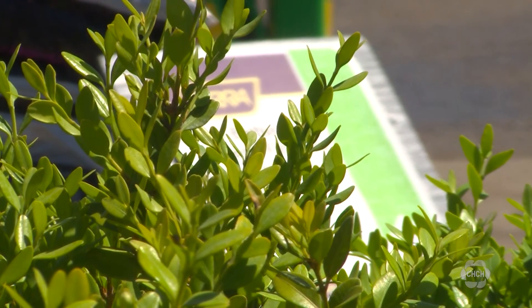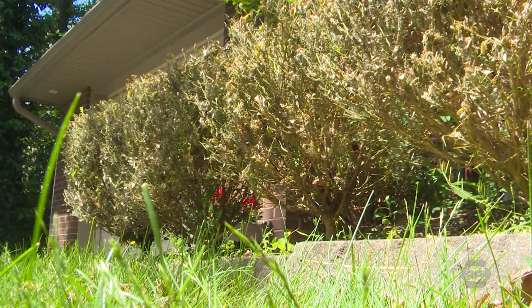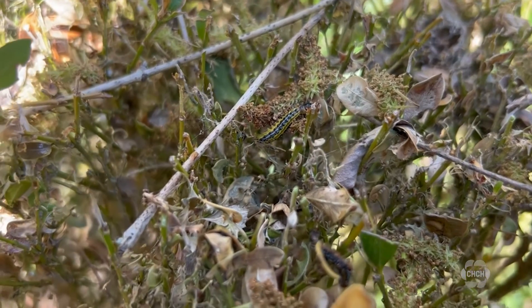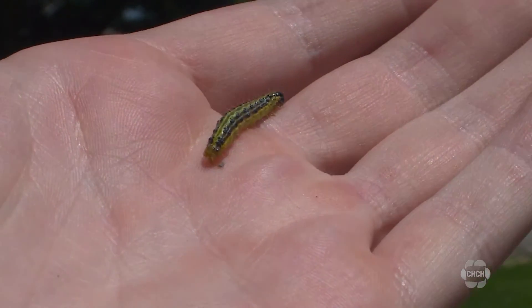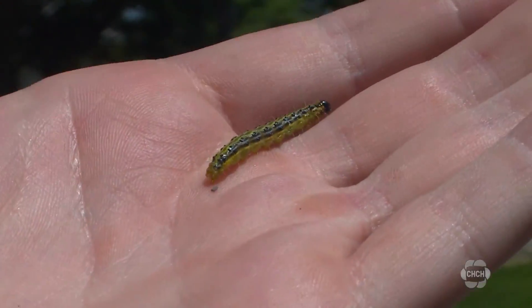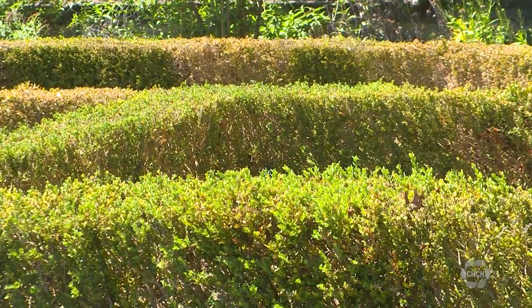Environment Canada recently released an advisory saying Ontario, Quebec, New Brunswick, Nova Scotia, and Newfoundland and Labrador are considered the areas regulated for box tree moths. It's asking anyone who spots the pest outside of Ontario to report it. Eric Vienno, CHCH News, Burlington.